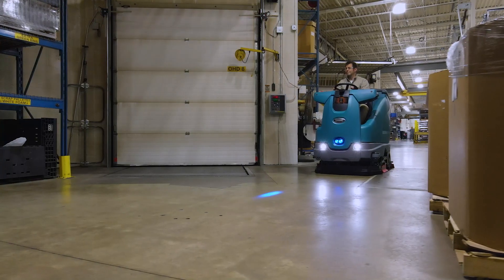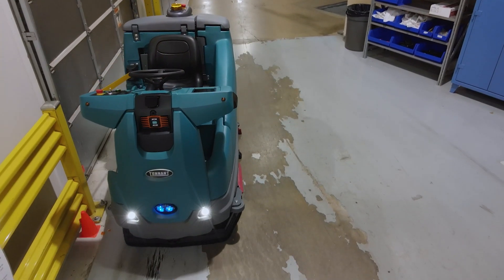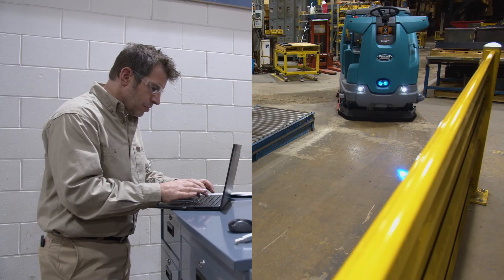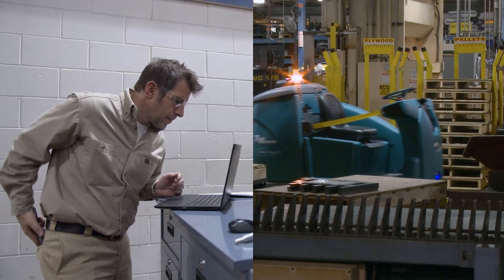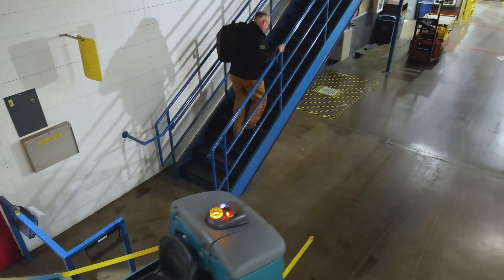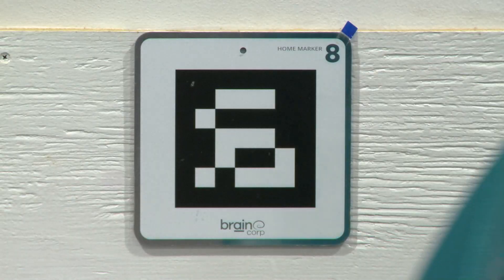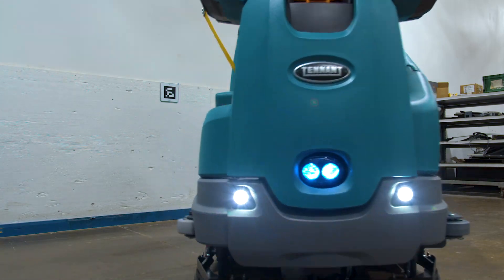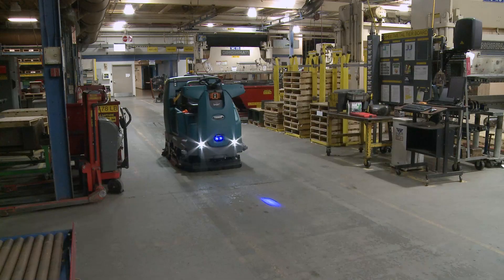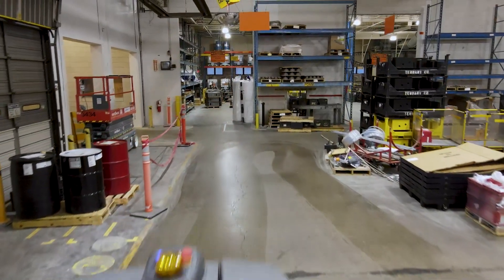Maintain your brand image with a robust, proven Tennant design that provides consistent, reliable performance. Autonomous cleaning can mitigate workforce issues like scarcity of labor, employee absence, and daily scheduling. Lower your total cost of ownership, deliver health and safety benefits, enhance your facility image, and improve your ROI with impressive scrubbing performance. Tennant's T16 AMR safely works alongside your employees without requiring a full-time operator. Put Tennant's T16 AMR on your team.